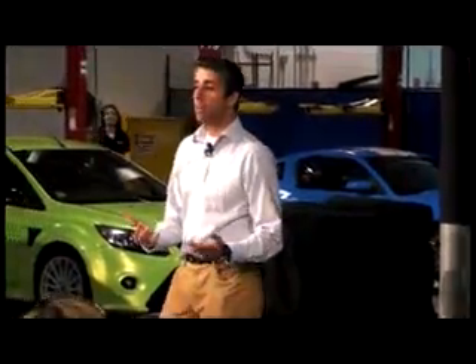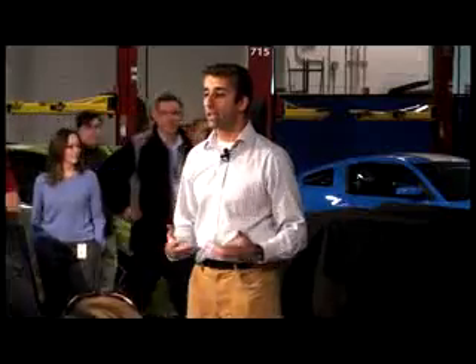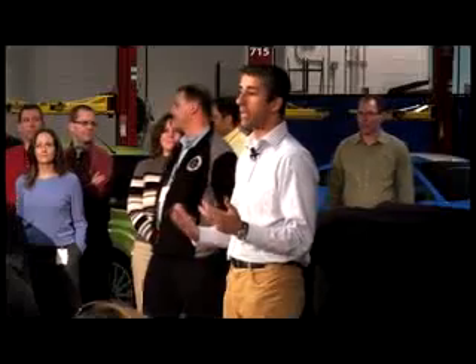We really took people by surprise last year with the GT500. That model delivered a very dramatic improvement in handling and refinement over the prior generation, and it held true to the Shelby legacy of performance and precise handling.